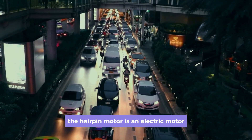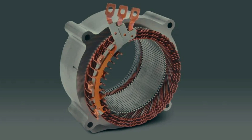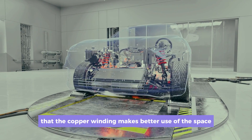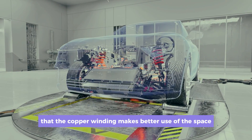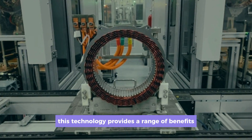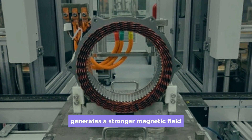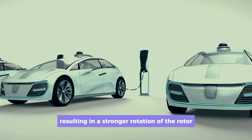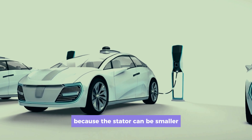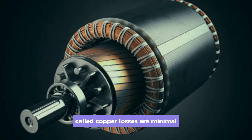The hairpin motor is an electric motor whose stator winding is done with hairpins instead of round wires. The rectangular shape of hairpins allows for a better fill factor, meaning the copper winding makes better use of the space, resulting in approximately 20% more efficiency. The better fill factor generates a stronger magnetic field, resulting in stronger rotation of the rotor and more torque at the wheels. Because the stator can be smaller, copper losses — energy losses when electric current passes through the copper — are minimal.